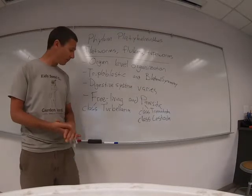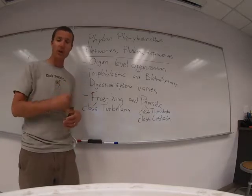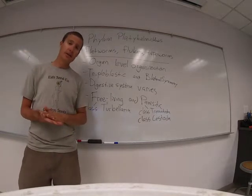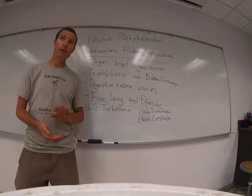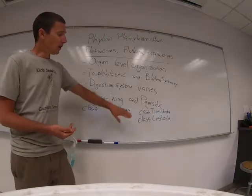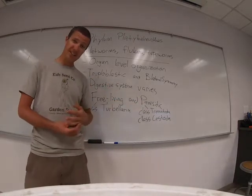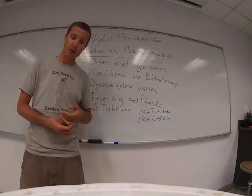Today we'll look at a few different ones. There are free-living flatworms that crawl around and look for food — these belong to class Turbellaria, which includes the planarians. I'll link you to videos of those because they're pretty cool to watch move around. Probably more well known are the parasitic critters, which include the trematodes — things like flukes — and the cestodes, which are the actual tapeworms.